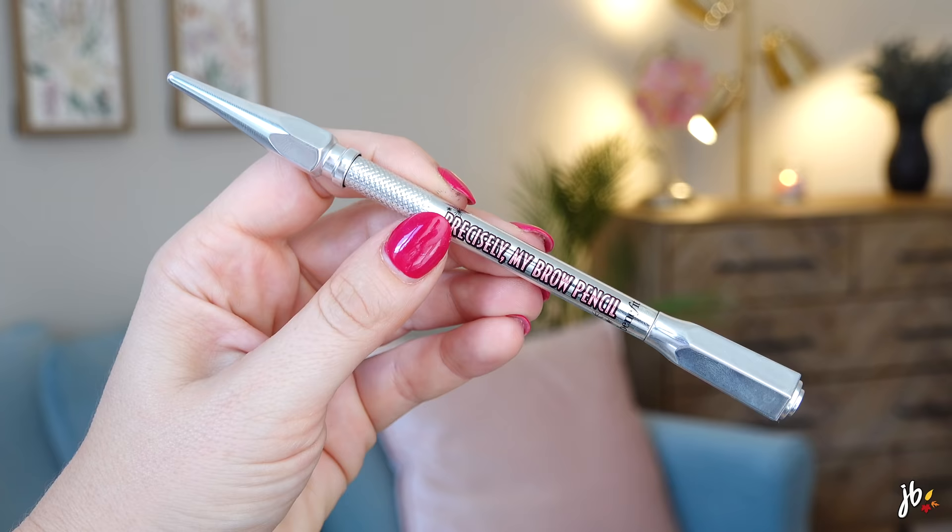My next step is eyebrows. She uses a Benefit pencil. I've got Precisely, My Brow — it's a micro brow pencil, like a skinny one. I think the one she has is a similar vibe but more triangular. She just fills in her brows lightly — she's got beautiful natural brows as it is. I have no complaints about this brow pencil. You can also get this kind of thing at the drugstore and it's absolutely just as good — I can link a couple of my favorite drugstore brow pencil dupes below.